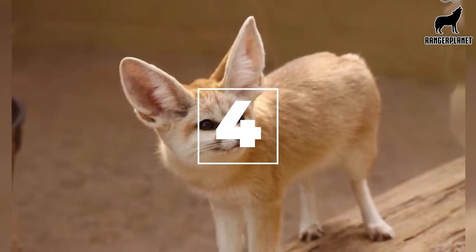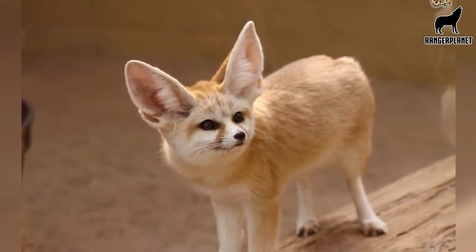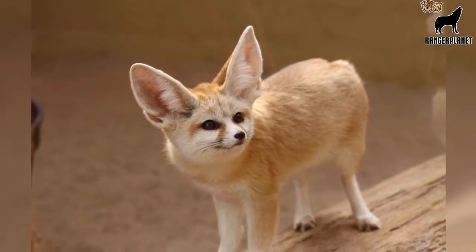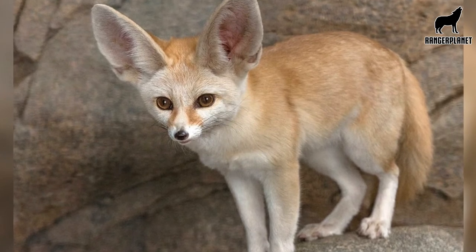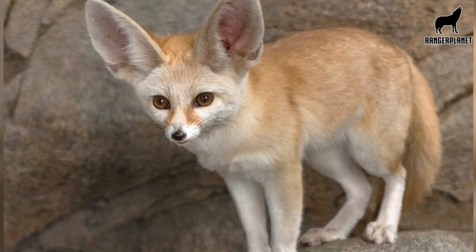Number four, their average lifespan is about 10 years in their natural habitat and 13 years in captivity. Number five, the ears of a fennec fox are the largest relative to body size of any other canid.